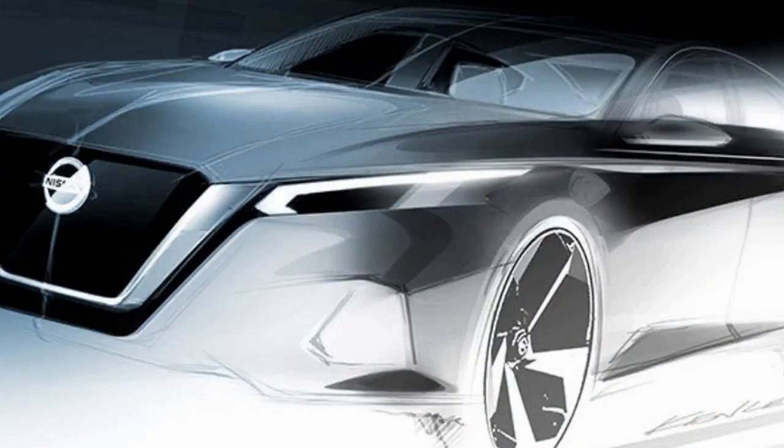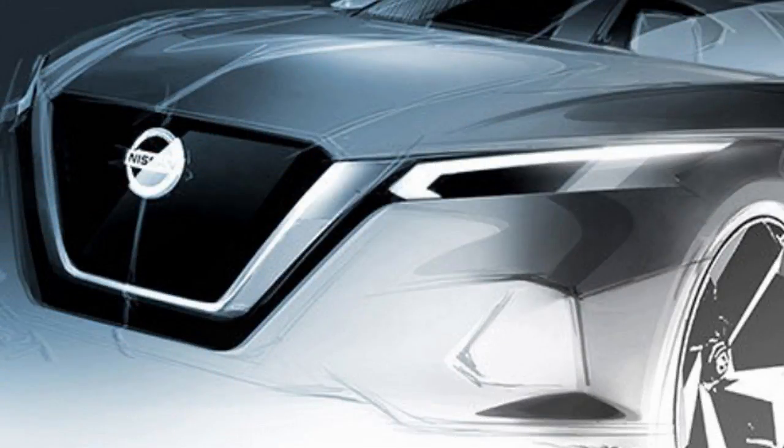Nissan released this portrait with a four-line public statement about the 2019 Altima. This official outside sketch uncovers an expressive, refined all-new Altima and hints at the future of Nissan's vehicle design language.